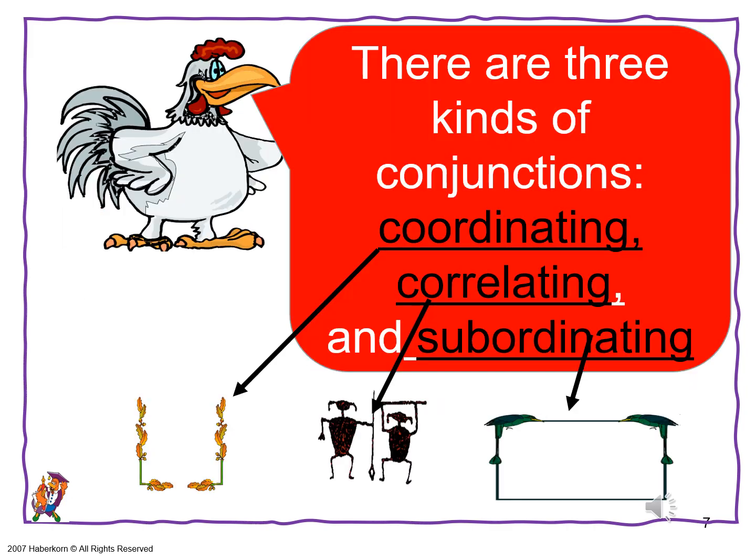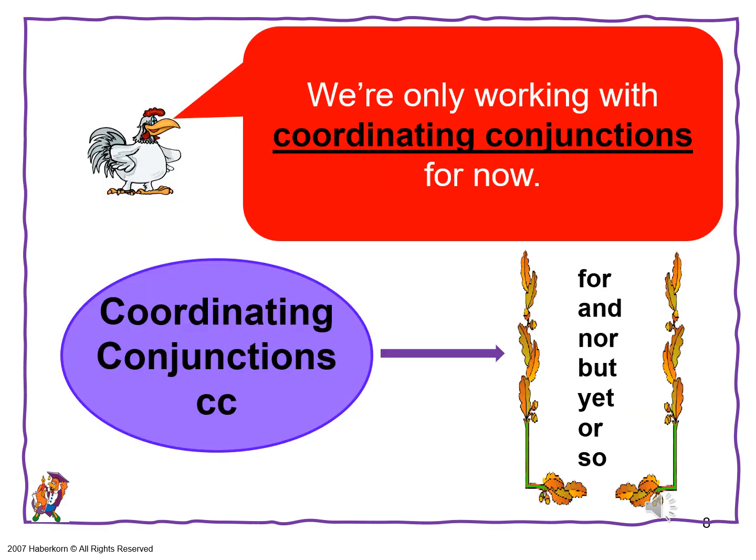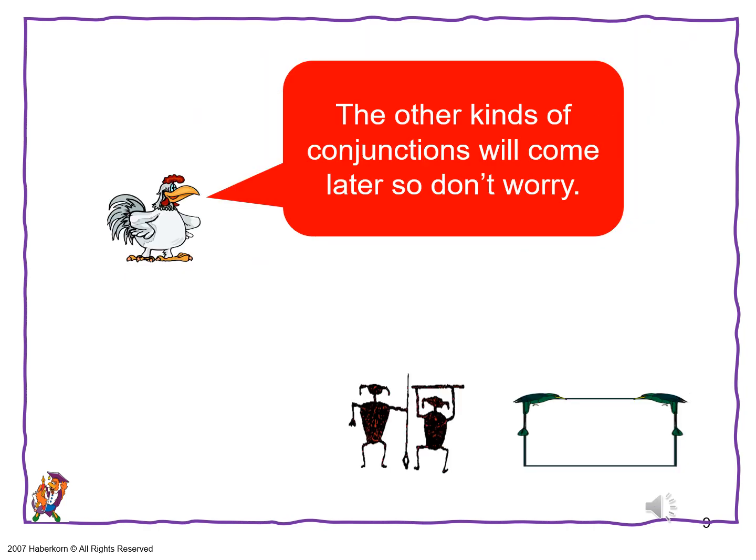There are three kinds of conjunctions: coordinating, correlating, and subordinating. This is kind of a cluttered slide, but it does cover the three kinds of conjunctions. We're only working with coordinating conjunctions for now. They appear very frequently in writing, but they're quite limited in their ability to communicate complex thoughts or concepts. The other kinds of conjunctions will come later.